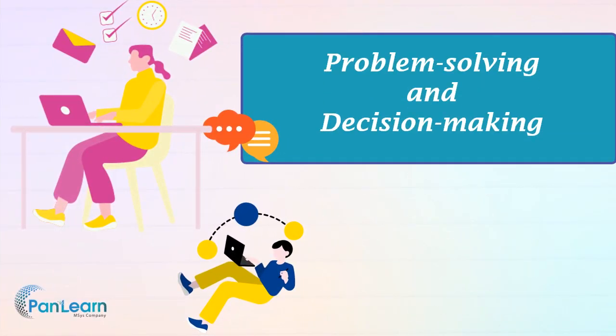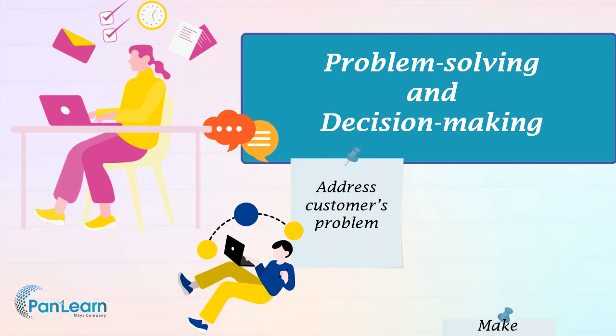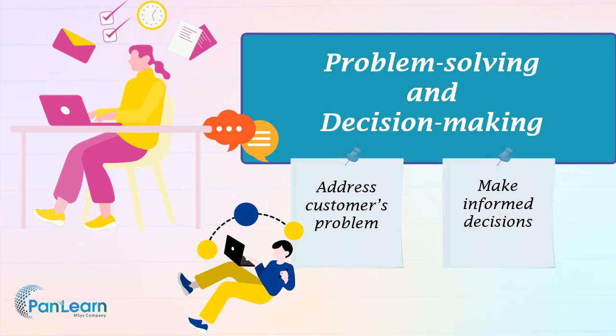Service skills that enable professionals to address challenges effectively include problem solving and decision making. These skills are important for addressing customer problems and making informed decisions. By analyzing situations, identifying root causes, and generating creative solutions, individuals can enhance customer satisfaction and optimize service delivery. Making informed decisions based on available data and considering customer needs fosters efficiency and ensures positive outcomes in service interactions.